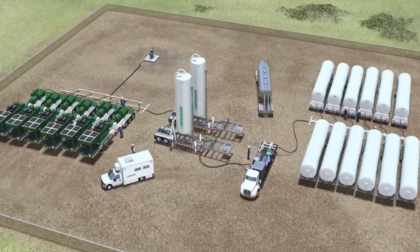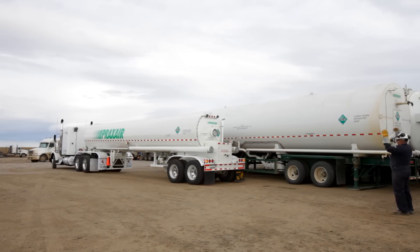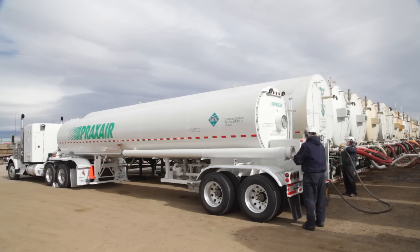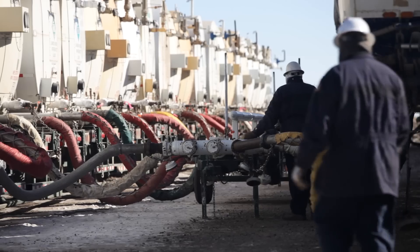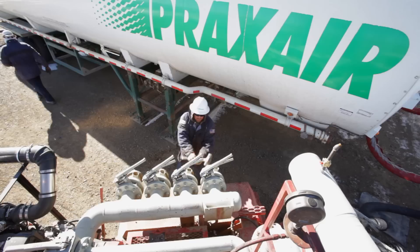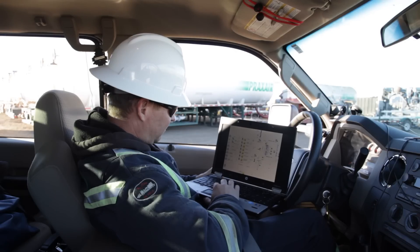Praxair has developed a waterless fracturing technology using CO2. Water is the most commonly used fluid for hydraulic fracturing, but the use of water and chemicals can actually reduce the total potential production of those hydrocarbons from the formation into the well. The use of an energized fluid such as nitrogen or carbon dioxide foams made with water can improve initial production rates. This reduces water consumption, and the expansion of the gas supplies energy needed to flush the fractures and well for under-pressurized formations.